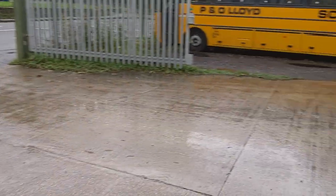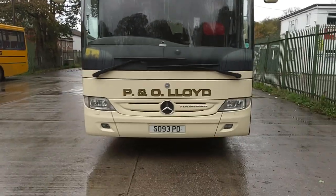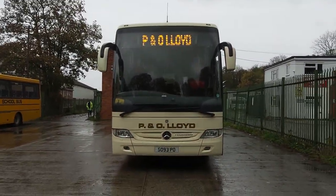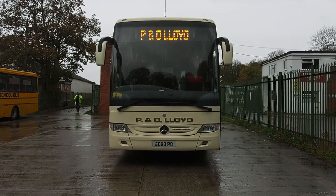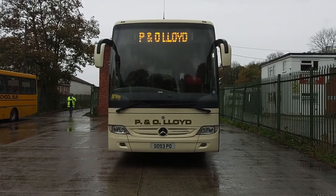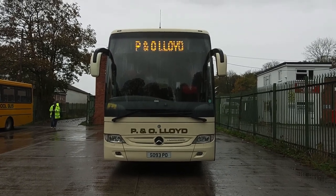Courier seat fitted. All in all, a good, straight, tidy, honest, PSVAR compliant coach. To recap: it is a 2012 on a 61 registration Mercedes-Benz Turismo, 51/53 seat, PSVAR compliant executive coach.